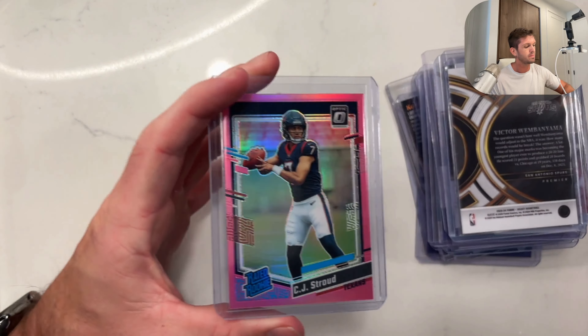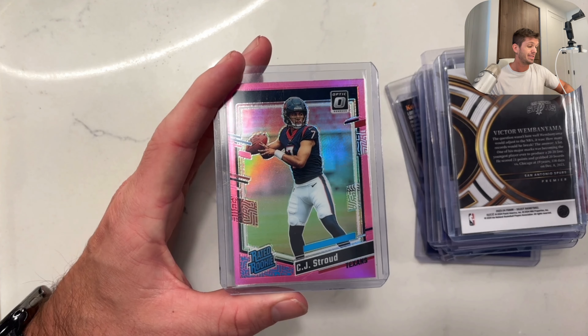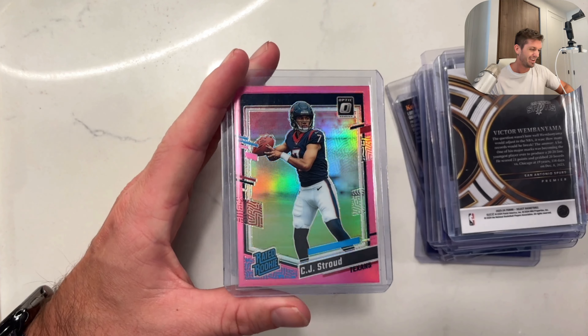CJ Stroud — this one is probably going to be a nine. A little off-center left or right. Does that mean I'm still going to grade it? Of course.